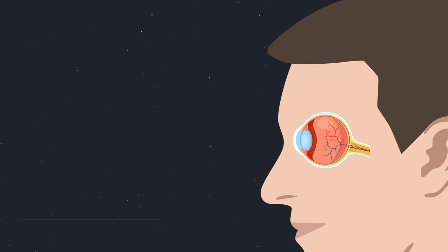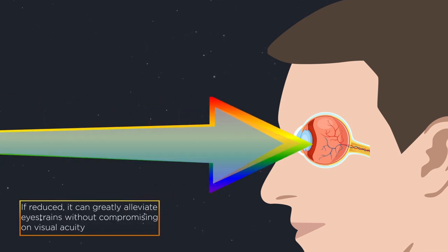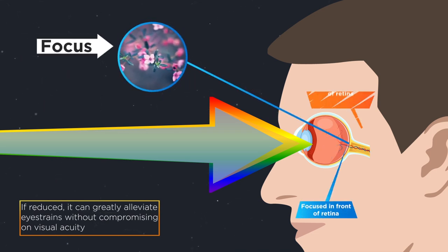When the blue light enters an eye, the blue wavelength directly hits the retina, causing it to maintain focus. This adds substantial pressure on the energy level of an eye. The blue-violet light infiltrates into the eye even deeper, which can be extremely harmful for the retina in the long term.